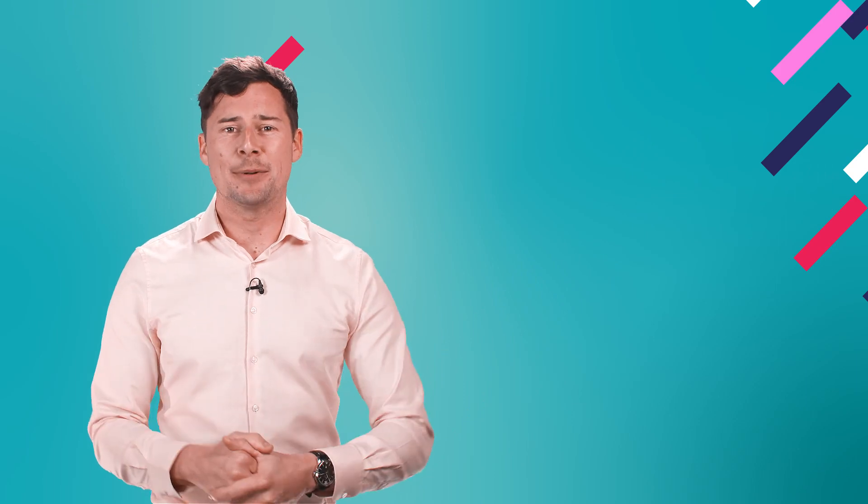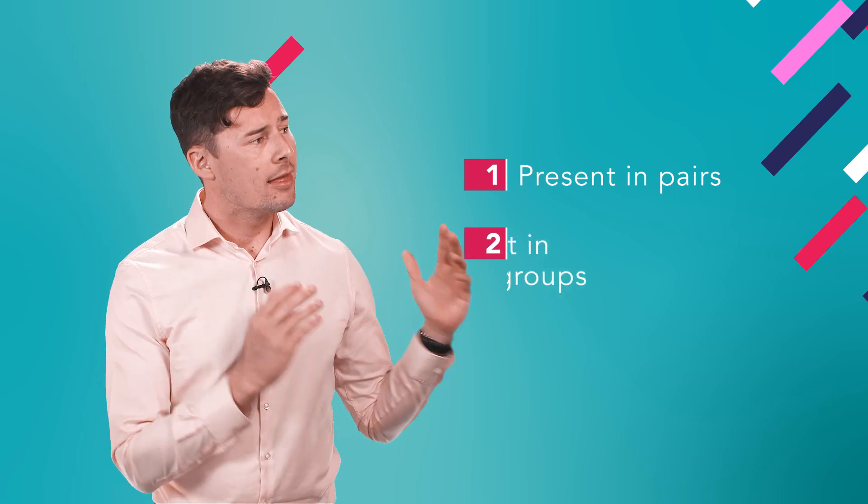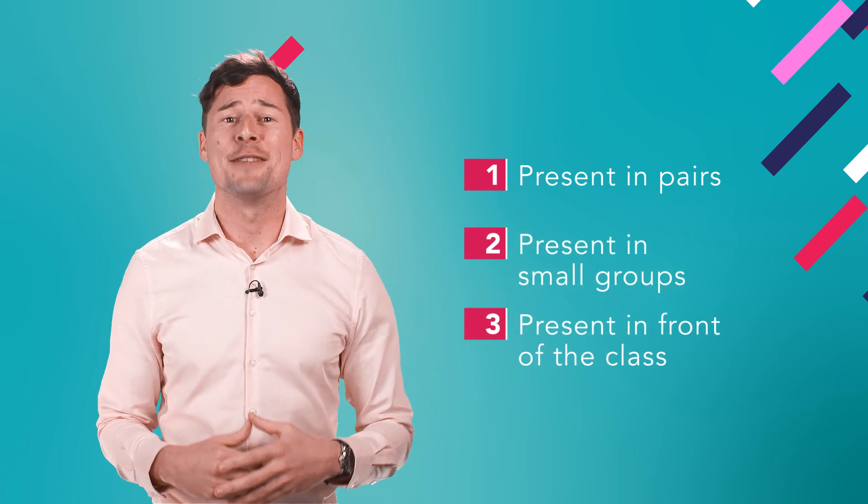So, to recap. First, get them to present in pairs. Then, in smaller groups. And finally, in front of the class.